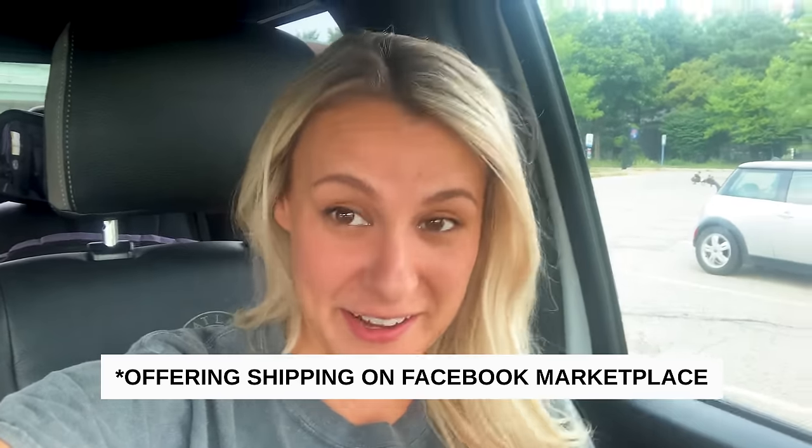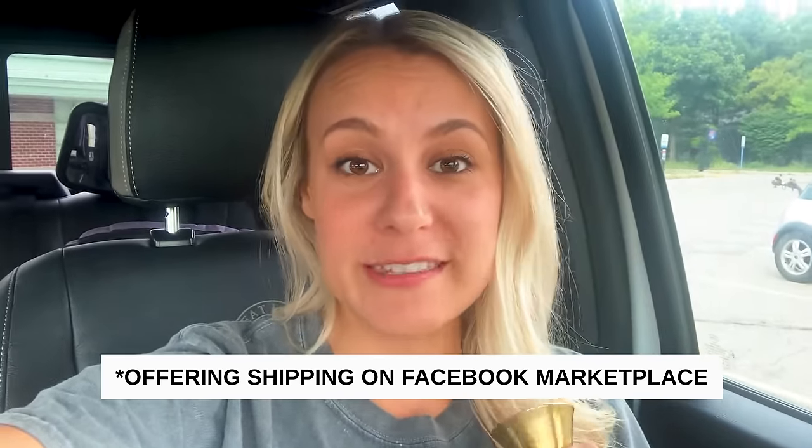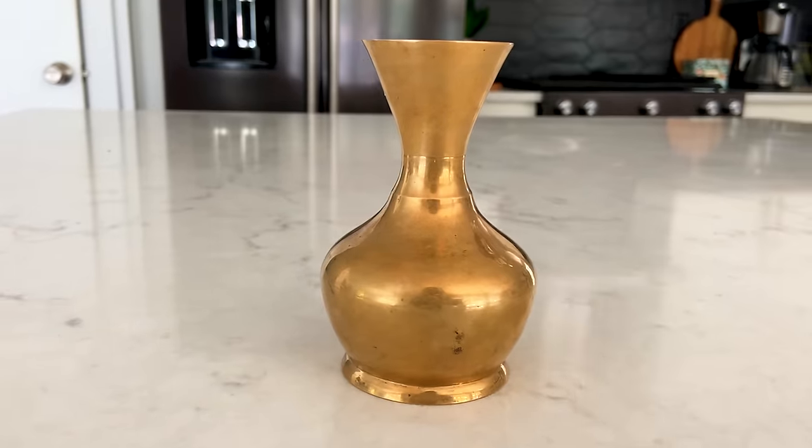I've been trying something new: buying small stuff at thrift stores and using Facebook Marketplace to ship items to people who aren't local, so it reaches more people. I bought this cute little brass piece for $1 at a thrift store — I kind of bought it just for myself, but I decided to do a little experiment and listed it on Facebook Marketplace for $18. They also had to pay $9 to ship it, so they paid $27 total. I got a notification this morning that someone bought it.